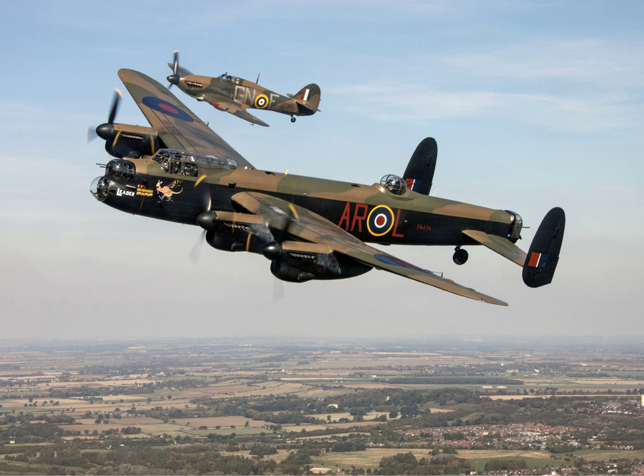There are also two PR Mk. XIX Spitfires, both built in 1945 with Griffon 66 engines. PM631 was too late to see operational service in World War II and carried out civilian duties with the Temperature and Humidity Monitoring Flight at RAF Woodvale until 11 July 1957, when she became part of the historic aircraft flight. She is the longest-serving aircraft in the BBMF and is currently painted to represent a 541 Squadron Spitfire.